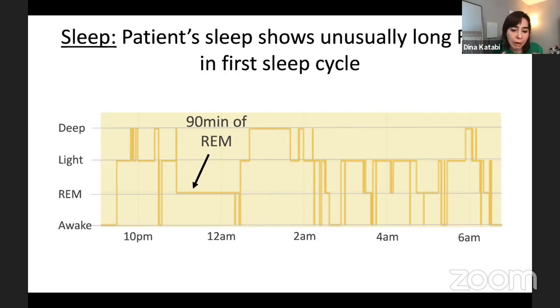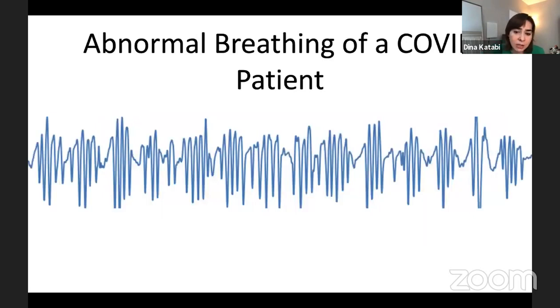COVID is new and we are just starting to monitor these patients. We need to collect much larger amounts of data before we can assert all these observations. But these observations are very interesting and important for doctors who are trying to care for patients remotely. Not all recovery goes well — sometimes patients have problems. This is the breathing of a COVID patient: look at how irregular it is. Even if you are not a doctor, you can see this is not healthy breathing.